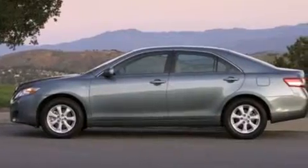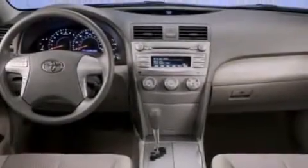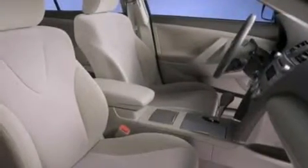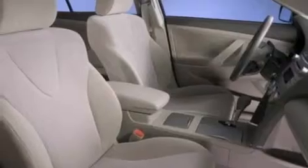Features include alloy wheels, a multi-function display, cruise control, a CD player, leather seats, side curtain airbags, rear seat child-proof door locks, air conditioning, full-power accessories, and this vehicle has less than 26,000 miles.